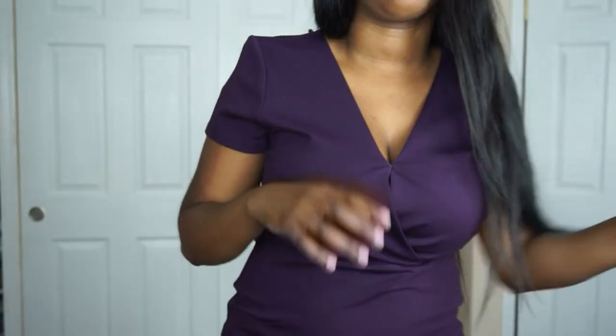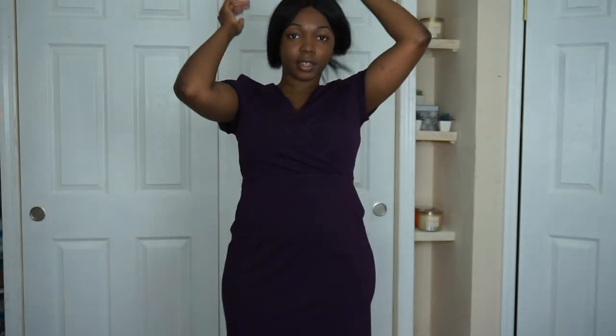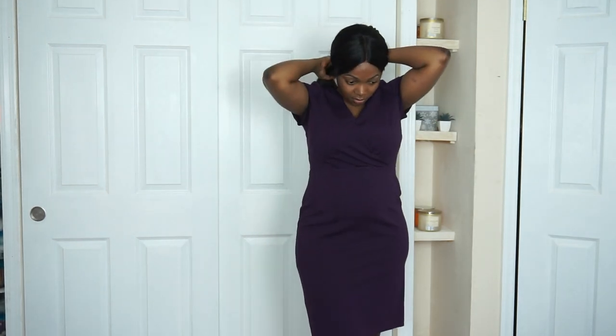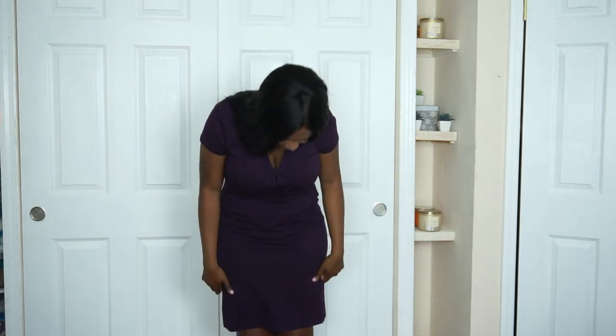The second dress is the same exact dress but in purple — that's how much I really love this dress. Same price, $1.39 original, and I bought it for $16.13. I also got it in a size 8 regular, and it's really, really cute. Literally perfect for work — perfect length, everything.